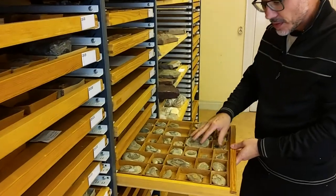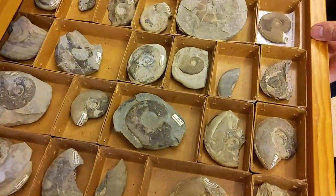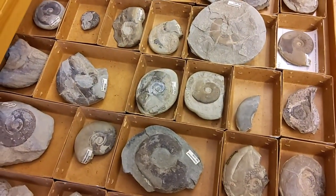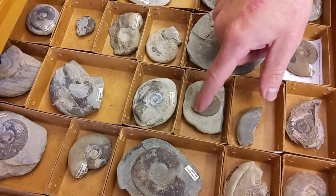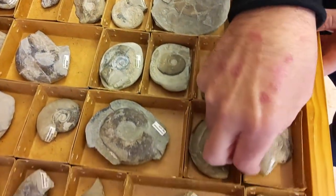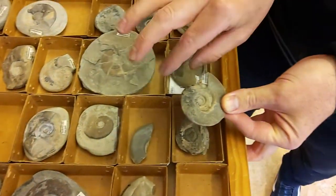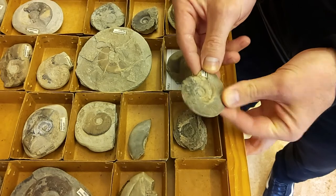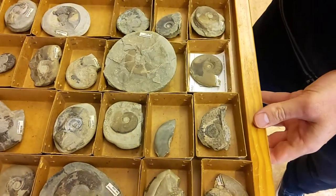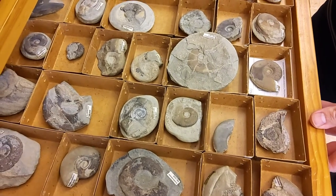These are ammonites — the shells of squid-like animals that inhabited the sea at the very beginning of the age of dinosaurs. You can see this coiled shell; the animal would have come out at this end, so you can imagine a squid-like creature emerging from it. These were hugely prolific at the beginning of the age of dinosaurs and would have formed the major food source for the giant marine reptiles and amphibians.